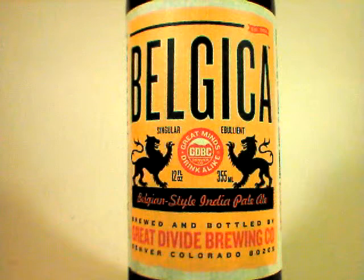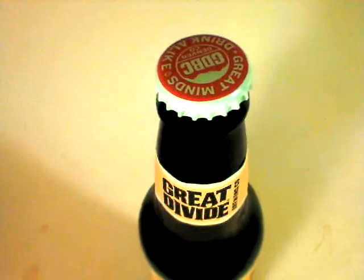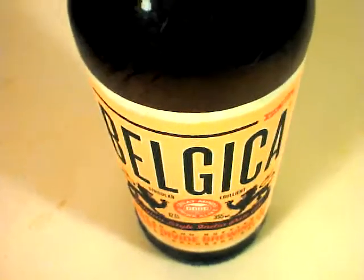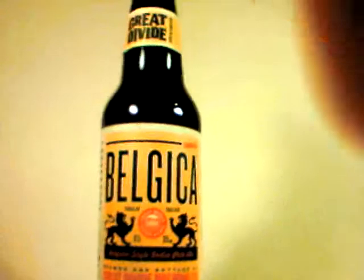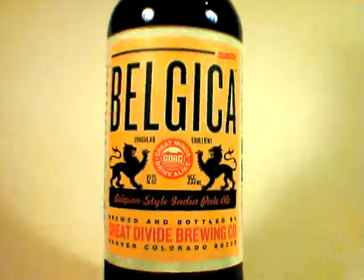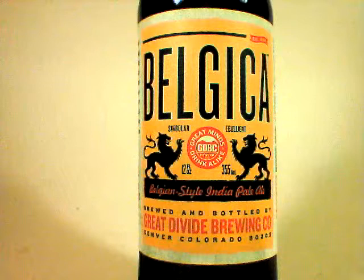It's coming in at 7.2% ABV. The Belgian style IPA is absolutely one of my favorite styles — I love the fruity elements of a Belgian style and I love the bitter, citrusy effects of an IPA. And despite some pretty middle-of-the-road ratings on various beer rating sites, I really like this brew quite a bit. Not sure why it's getting panned.